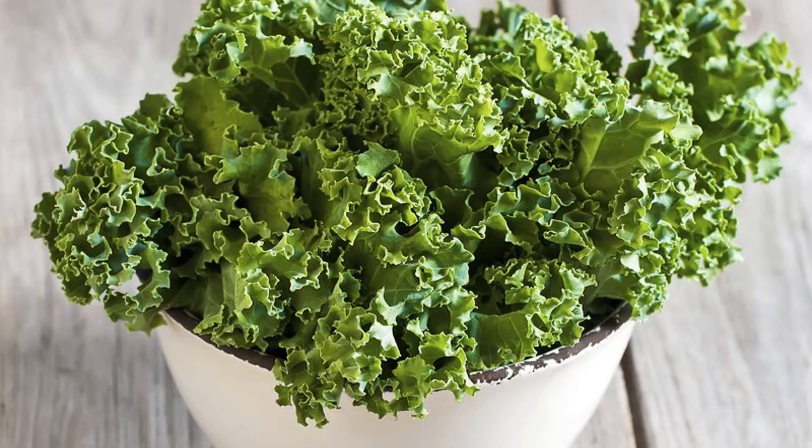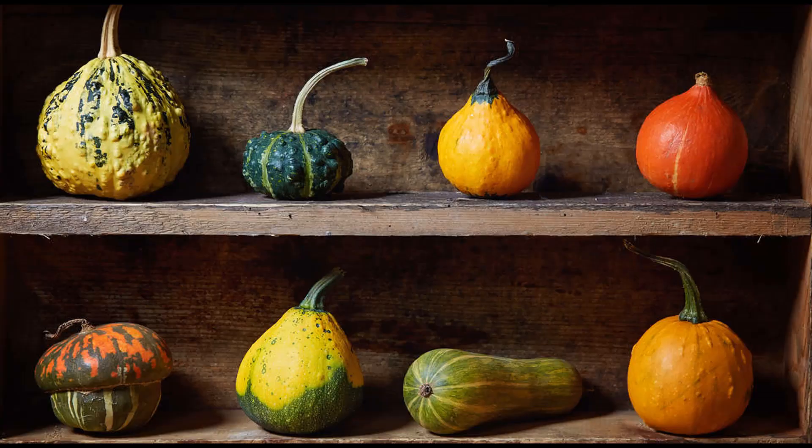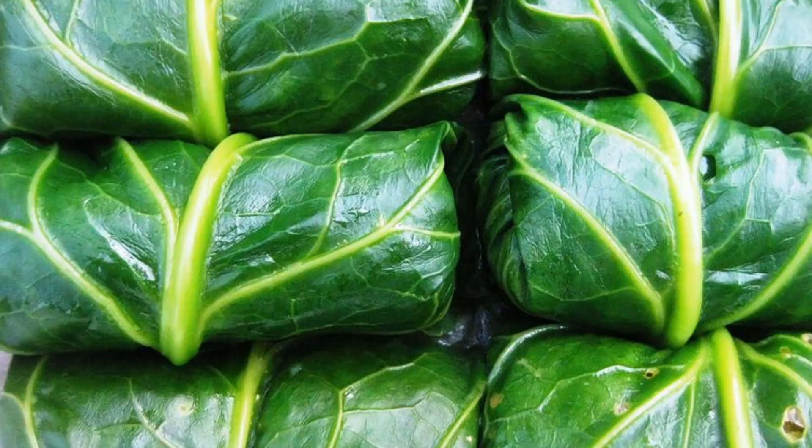Number 2, squash. And I would say winter squash — go for winter squash. Absolutely powerful. Number 3, collards.